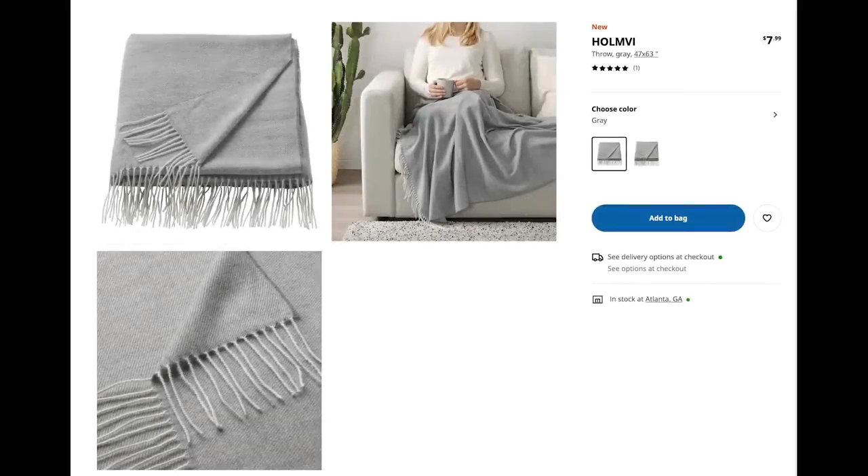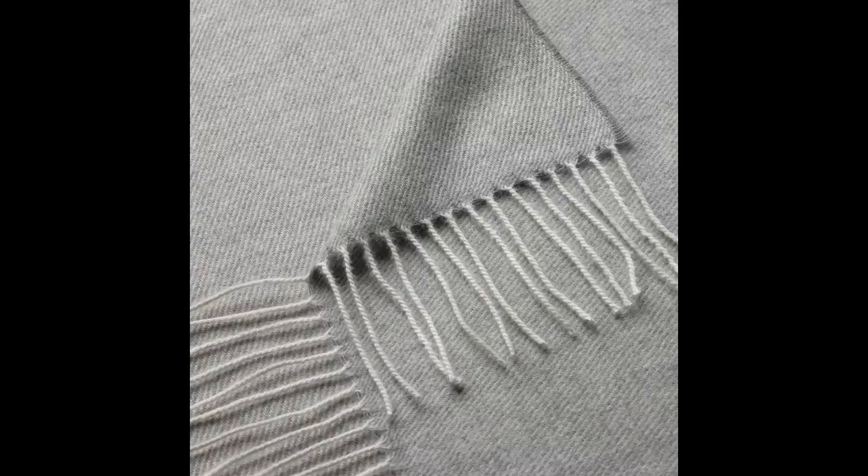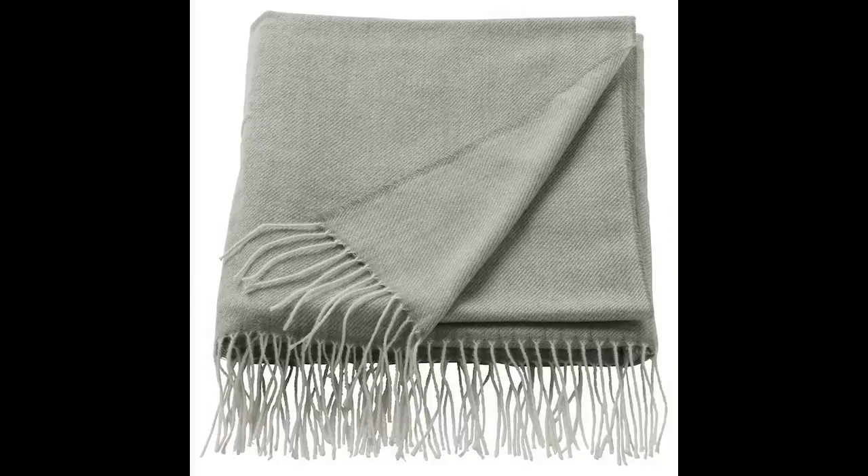I've got the HomeV throw blanket. You cannot have too many throw blankets — you can put them in a great basket, throw them on the bed, or throw them over a chair. This one has a very sophisticated feel; it looks like cashmere. It's got a thin wool kind of look to it with a tassel on it. How much is this? $7.99? Are you kidding me?